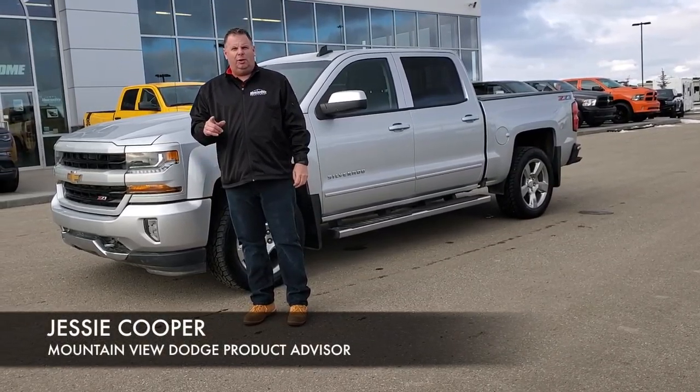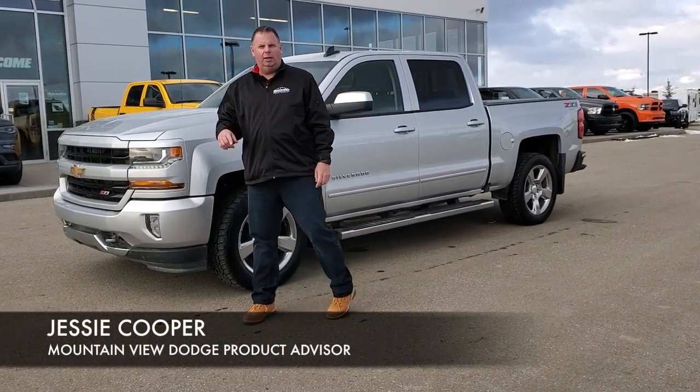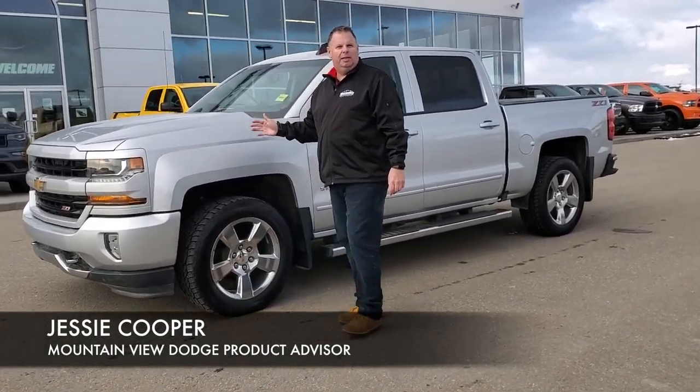This is Jesse at Mountain View Dodge. I've got a great truck that would look great in your yard. 2018 Chevy Silverado LT.